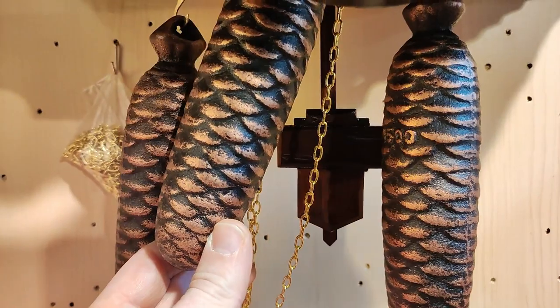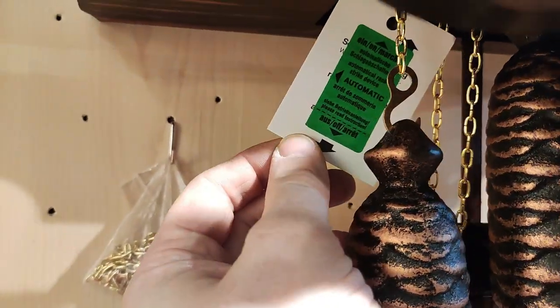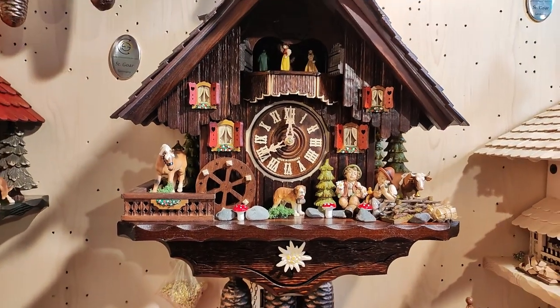You have a hand-carved pendulum down here. Here is the automatic shutoff where you can also turn the clock silent for 12 hours. If you have any more questions about the clock, just write in the comments below.